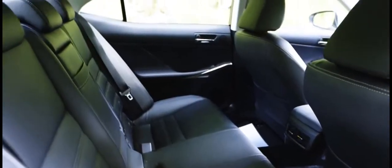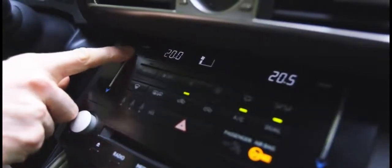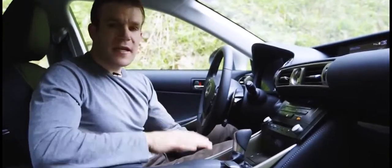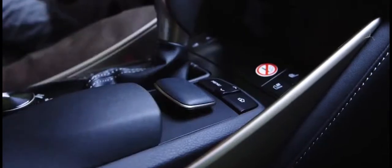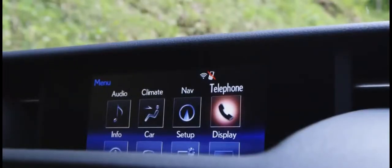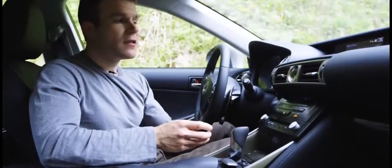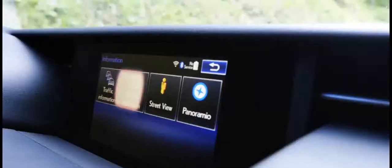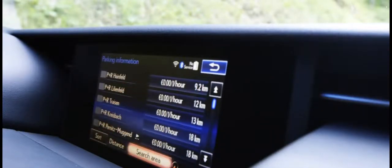Inside, the IS is more reserved, with high-quality materials providing a premium feel. Check out these touch-sensitive heating controls. Unfortunately, I just can't get on with this Lexus media system — this mouse-style controller is really difficult to use while driving and you often have to navigate several menus to perform quite simple tasks. You've got to love this parking navigation service though: it searches all the car parks in your area and tells you which ones have free spaces and how much they cost.